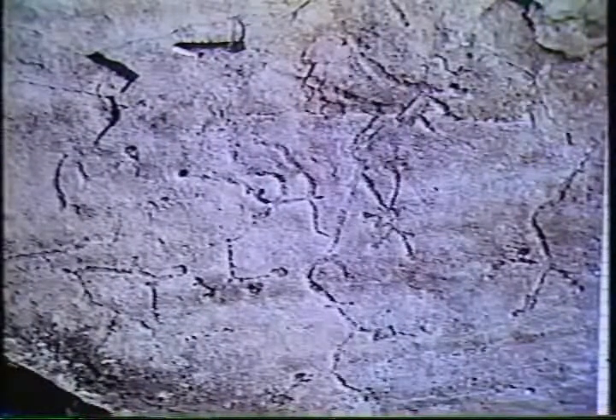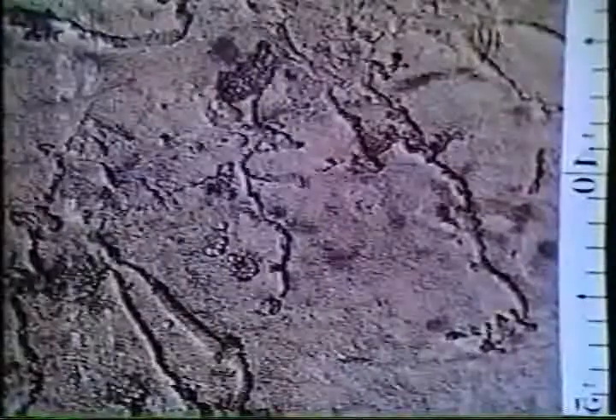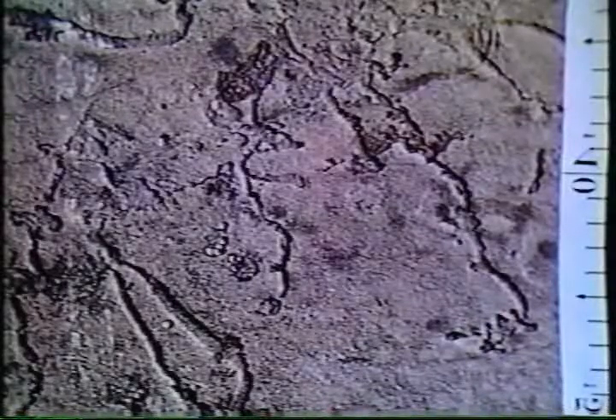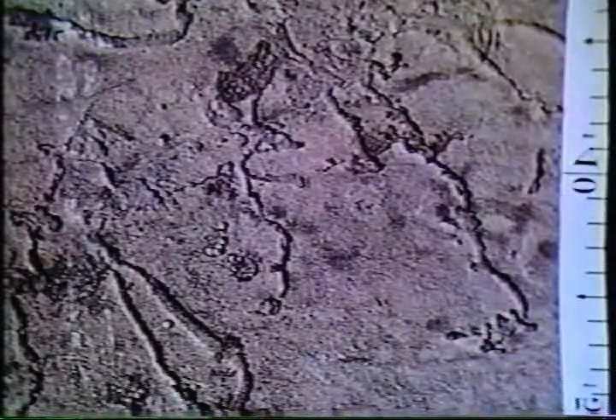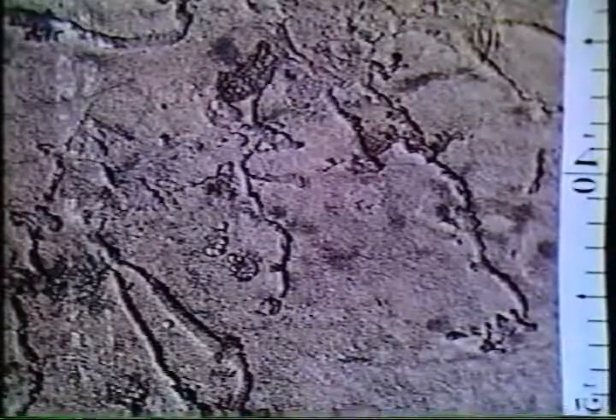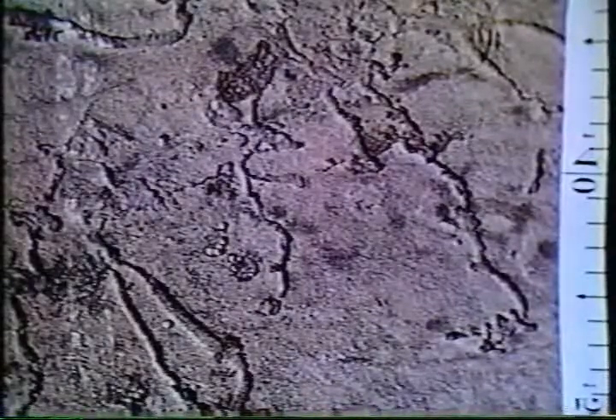Sometimes we're not even sure whether the traces we've got in rocks are fossils or not. For example, these are from a very old sandstone in the Sudbury Basin, and we're still not sure whether those are traces of life or whether they were produced by something that was not living — by some phenomenon of water coming out of the sand, or something like that.